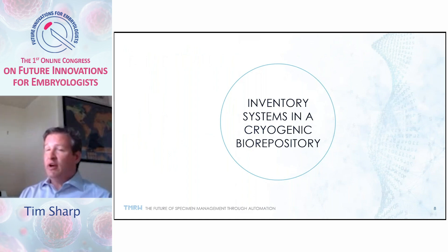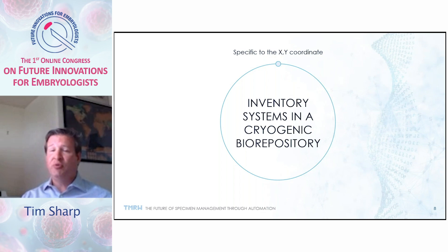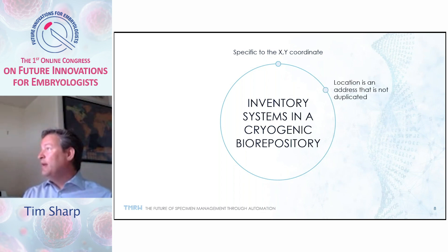Inventory systems in a cryogenic biorepository use specific X-Y coordinates. Today in IVF labs, you're typically encountering dewars with canisters, goblets, and canes. A canister can contain 24 to 30 goblets, and you have to search through all those cane and goblet assemblies to identify the correct specimen. Location is an address and it can't be duplicated — you want to go directly to a specific area rather than searching around, because as you search you're displacing inventory and potentially compromising other specimens.